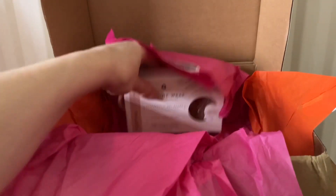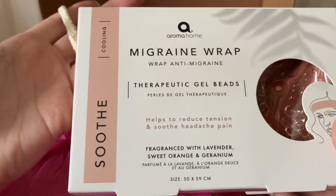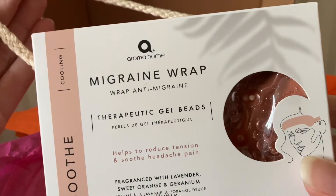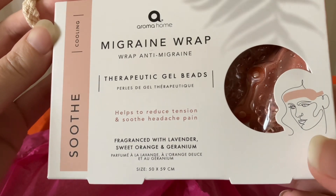The last item in my box is a migraine wrap — that sounds amazing. This is from Aroma Home and has therapeutic gel beads.